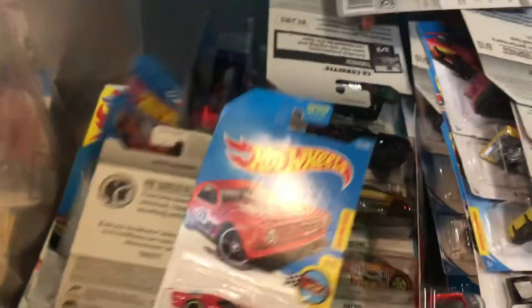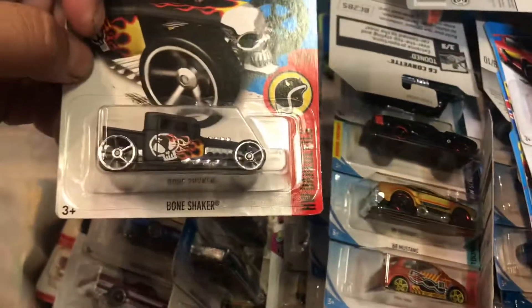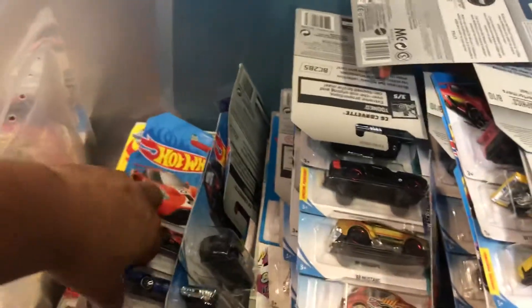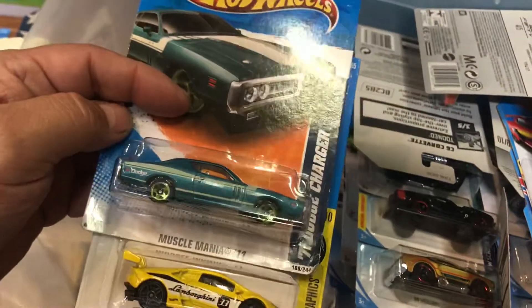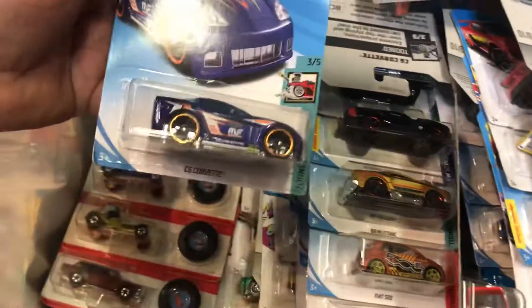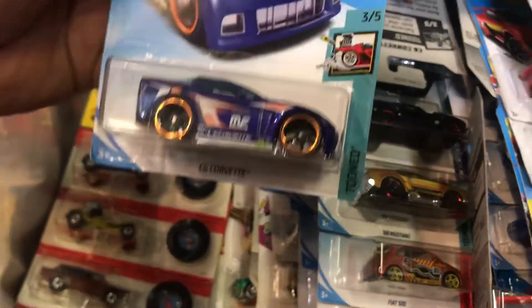A Ford Mustang — put this aside for me. Oh look at this Mercedes AMG Swat — I'm keeping the Mercedes AMG. This Night Shifter could be for sale. Bone Shaker — keeping that for myself. Ford GT — keeping that for myself. It's like the one I saw at the swap meet. A Dodge Charger — I can buy that. Keeping this awesome Lamborghini Huracán. El Camino. Oh, a C6 Corvette.